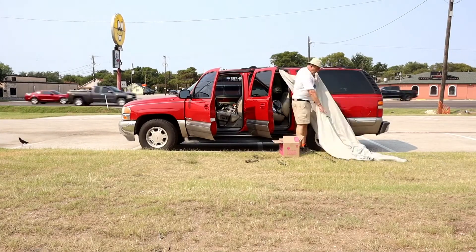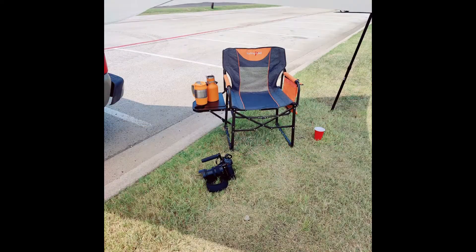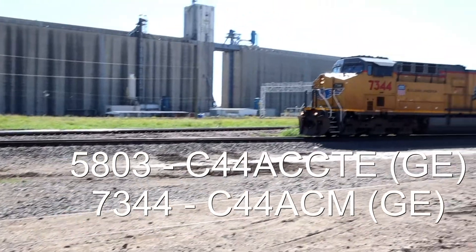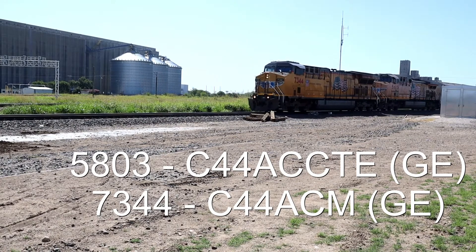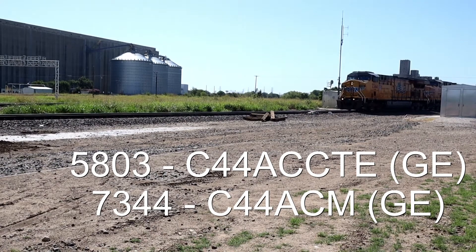I then set up my tarp so I'd be protected from the sun. I had my chair, I had my drinks, and I was ready to watch some trains. And one snuck up on me — all I did was catch the tail end of it. I didn't catch the front end or even get audio until late in this clip. But that gives you an idea of the frequency of the trains here.